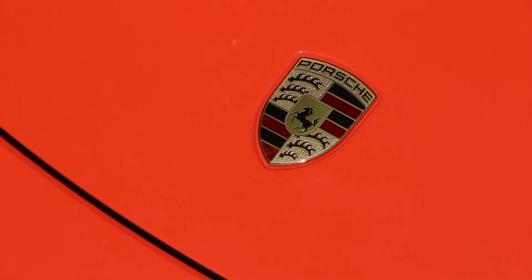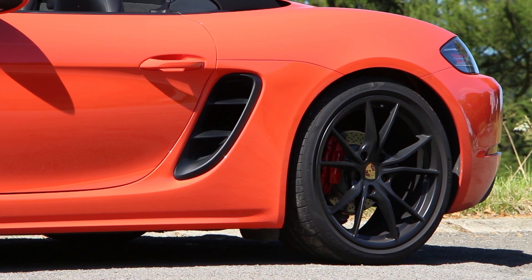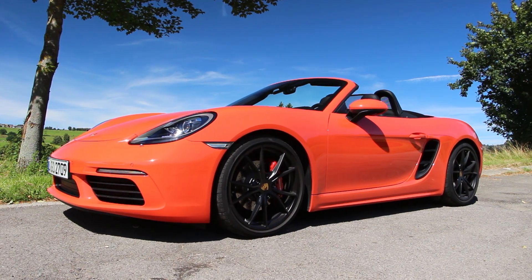The Carmine Red, the Miami Blue, the Lava Orange - they do cost two and a half grand, but they're well worth it. The car goes from good looking to absolutely stunning.